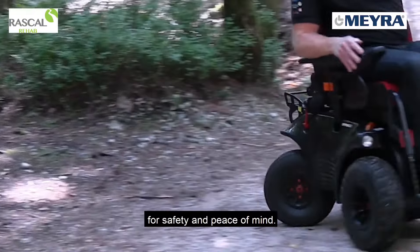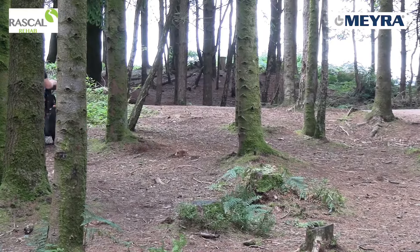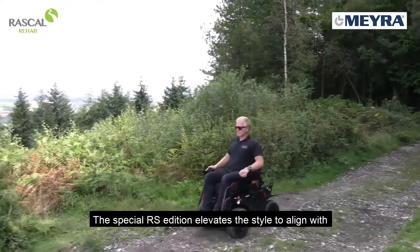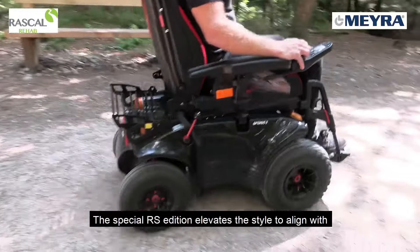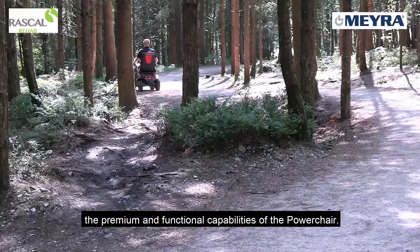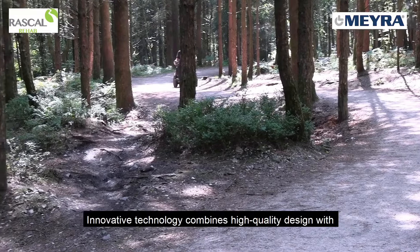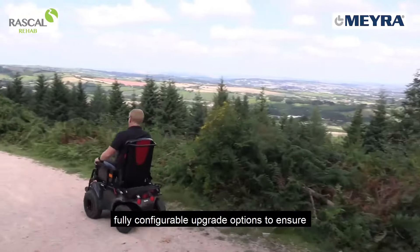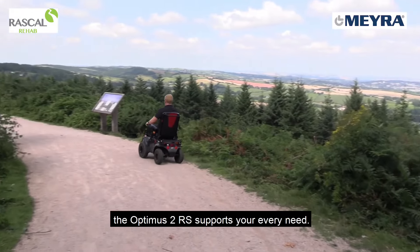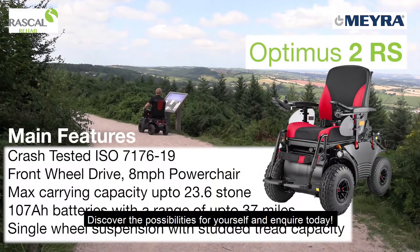The special RS edition elevates the style to align with the premium and functional capabilities of the power chair. Innovative technology combines high quality design with fully configurable upgrade options to ensure the Optimus 2RS supports your every need. Discover the possibilities for yourself and inquire today.